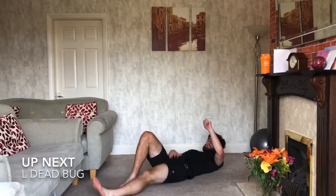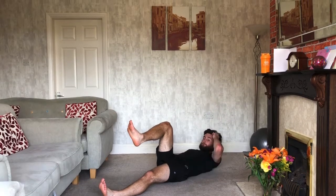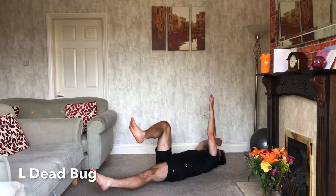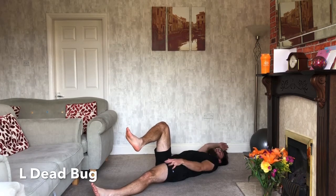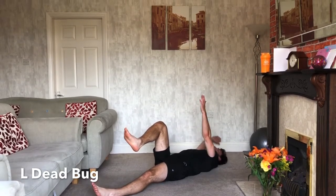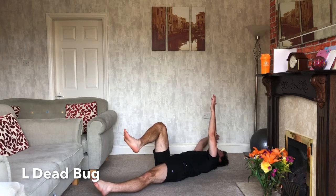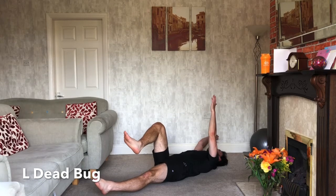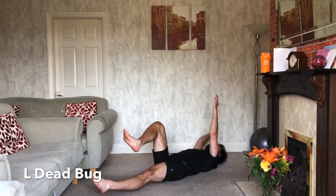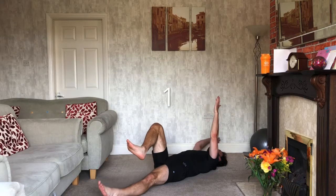Opposite side — left leg out, left arm up, right leg at 90 degrees, right hand over your head. Same as before: if you're struggling, drop that foot on the ground. You can use it as a bit of a break — rather than stopping completely, drop the foot down for five seconds, pop it up, drop it down, pop it up. Just hold this position and remember to breathe. Three, two, one — relax.